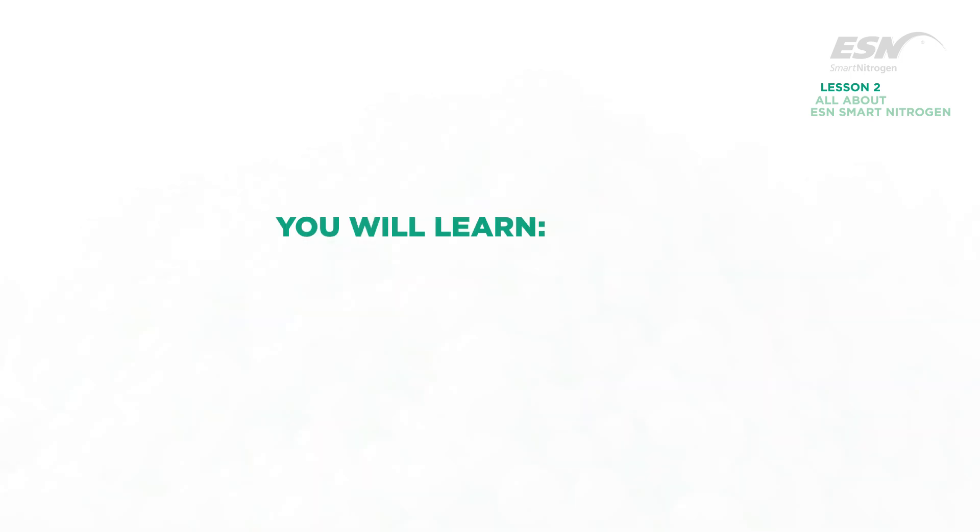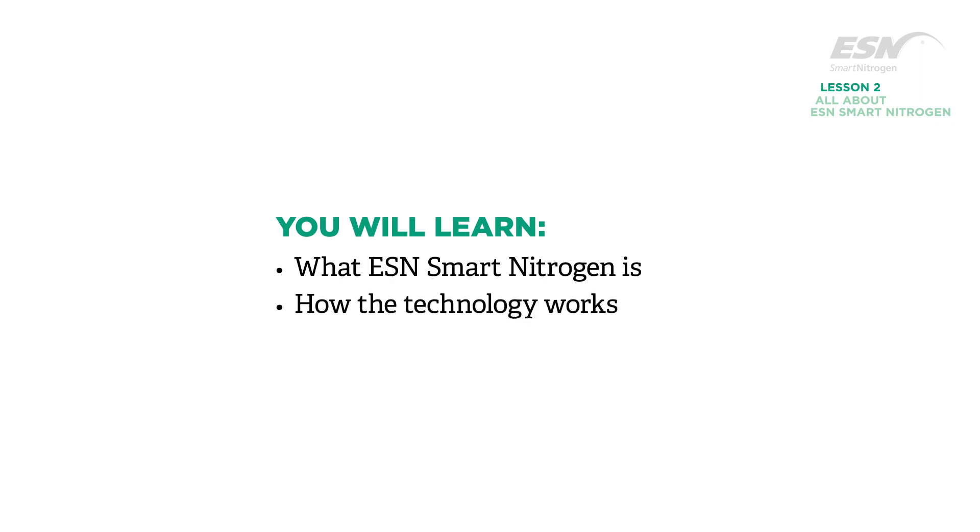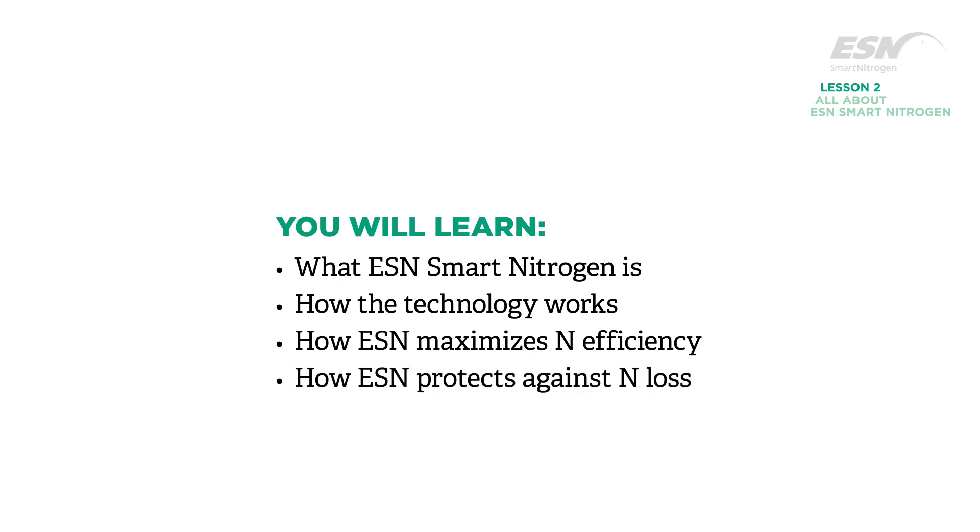In this lesson, you will learn what ESN Smart Nitrogen is, how the technology works, how ESN maximizes nitrogen efficiency, how ESN protects against nitrogen loss, and how ESN performs in a variety of crops.